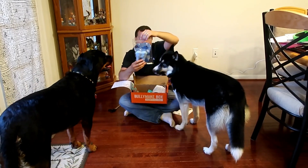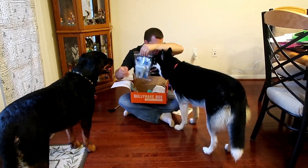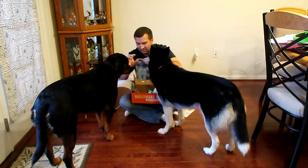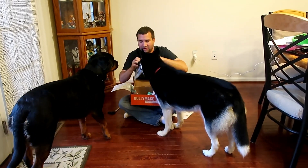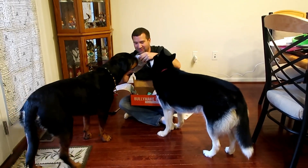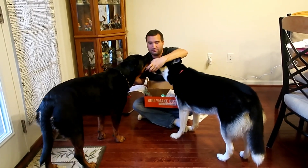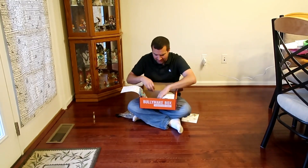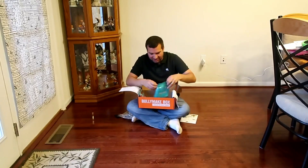The next thing in here is a toy — a really big tooth. It's the Bullymake Tooth Chew. Again, each toy if you bought this in the store would be $18. The dogs definitely want this because they probably think it's treats. Pepper's not really big on toys yet — she still plays with some of the soft toys a little bit.